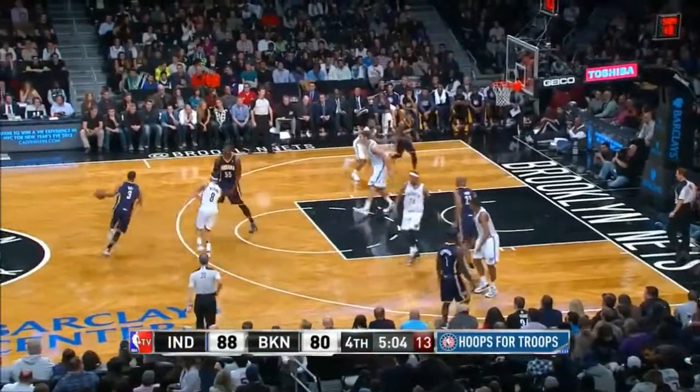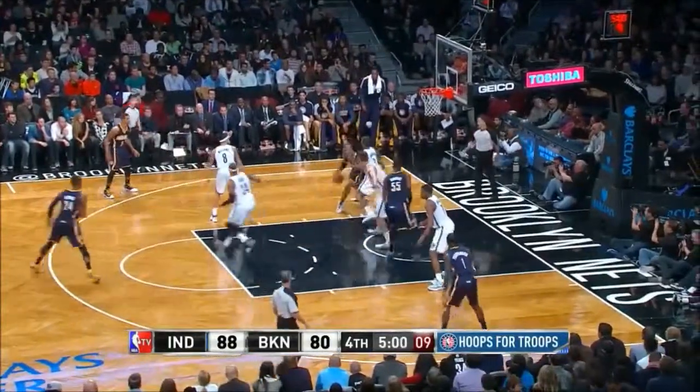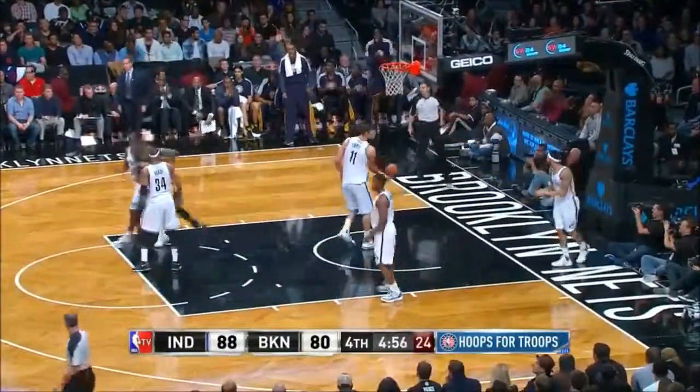Hibbert cleans it up though, and then gets the... giving up muscle. Size to David West. Here he's matched up on Anderson. West hooks it underneath. What a look to Roy Hibbert.